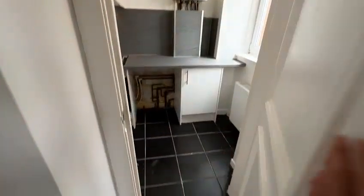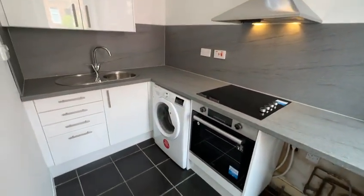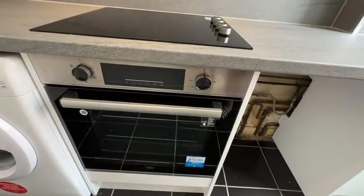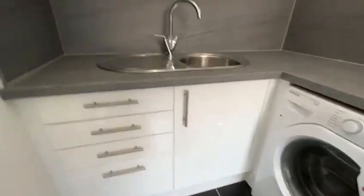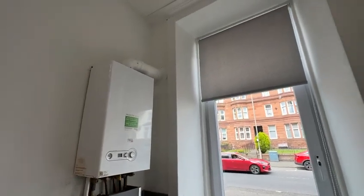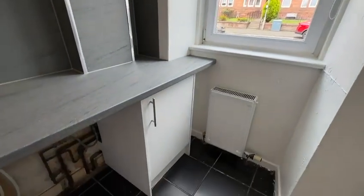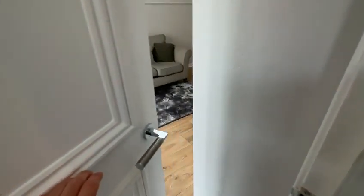Off the living room you've got the kitchen, which has tiled flooring and has just been renovated. It has an electric oven, electric ceramic hob, extractor fan, washing machine, and plenty of cupboard space. There's a gas combi boiler and roller blinds on all the windows. There's actually space there if you wanted to put a dishwasher in as well, but that would be down to the tenants.